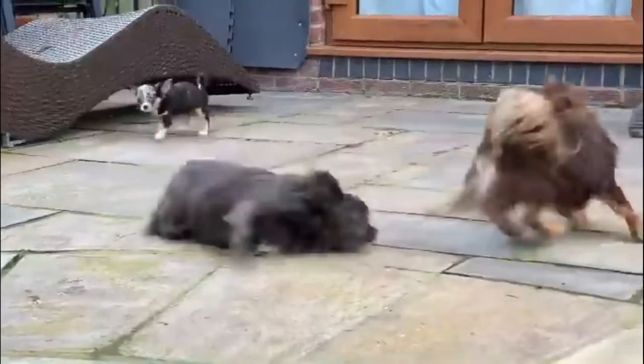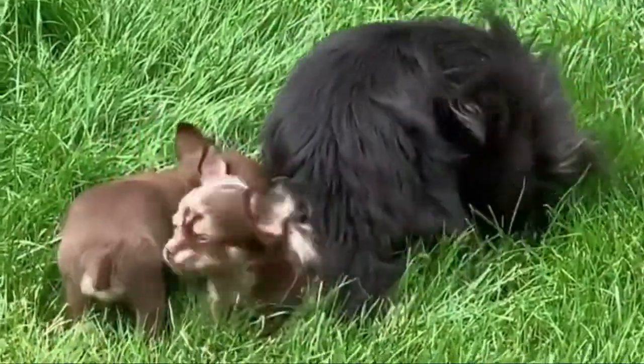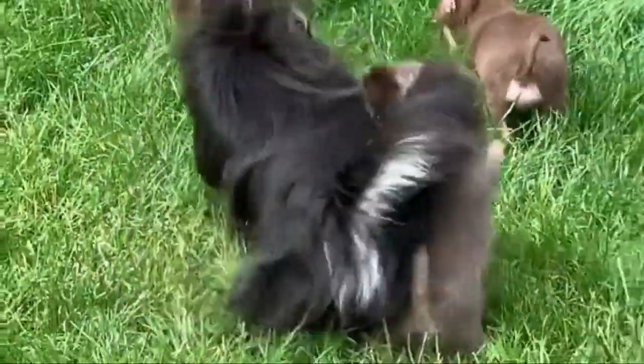However, it's generally accompanied by a few splashes of white or another color. Despite the fact that at least three dominant genes result in solid black, dominant genes are easier to breed out than recessive genes, which is why the pure black Chihuahua is so rare.